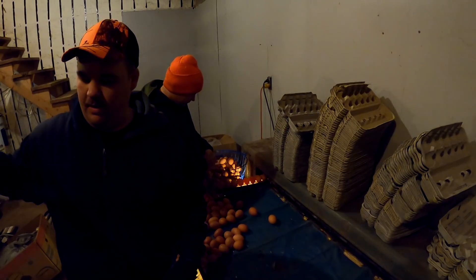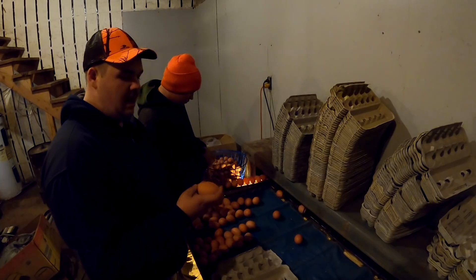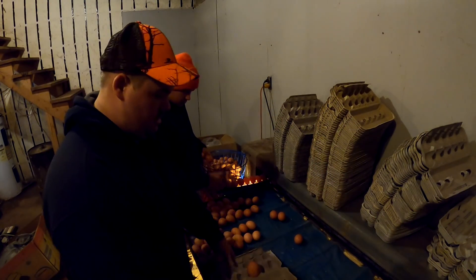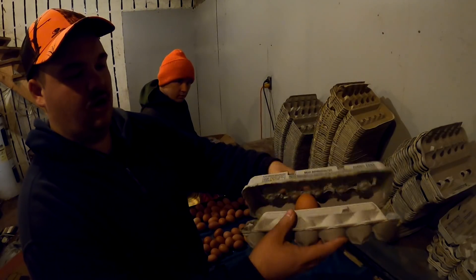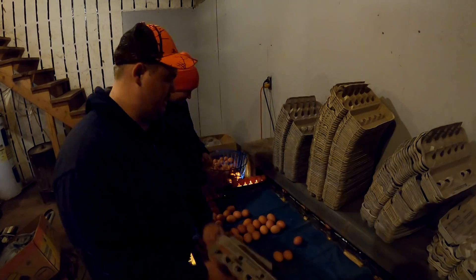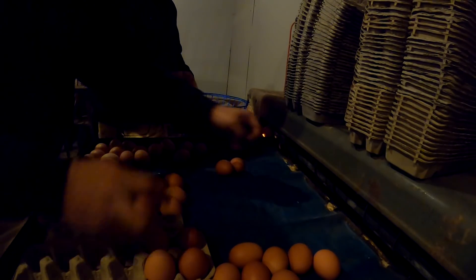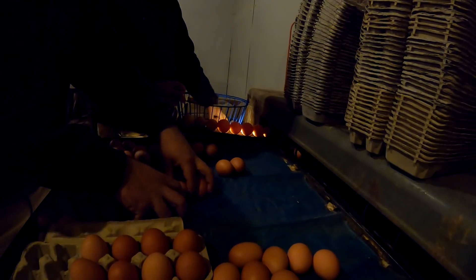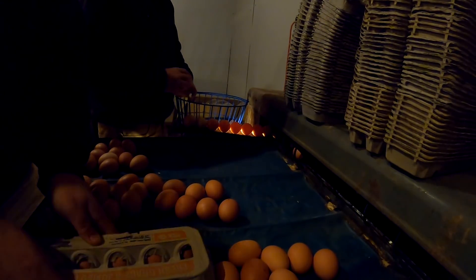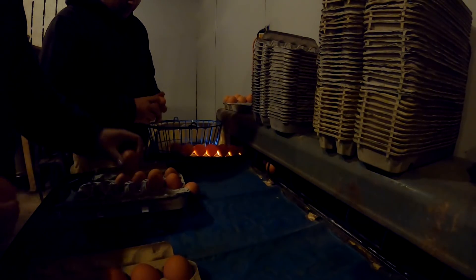We just got the four-wheeler and everything put away, so now we're going to be grading some eggs. Look at this egg - that ain't gonna fit in there! I can't close that carton - do you see that? Wow. Nice job, Andrew!